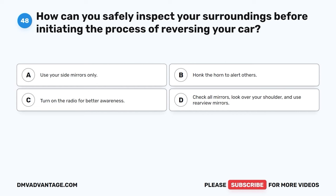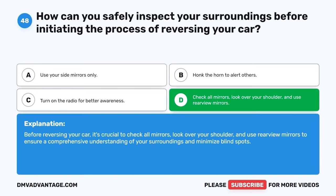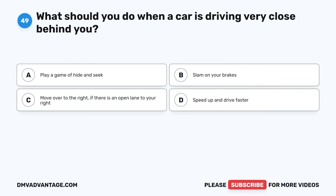Question forty-eight. How can you safely inspect your surroundings before initiating the process of reversing your car? A. Use your side mirrors only. B. Honk the horn to alert others. C. Turn on the radio for better awareness. D. Check all mirrors, look over your shoulder, and use rear-view mirrors. The correct answer is D. Before reversing your car, it's crucial to check all mirrors, look over your shoulder, and use rear-view mirrors to ensure a comprehensive understanding of your surroundings and minimize blind spots.